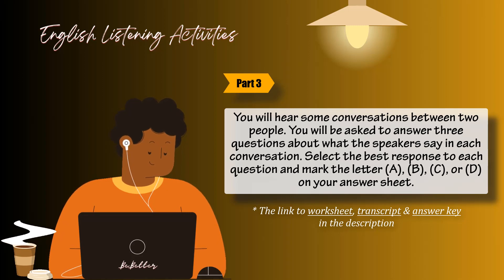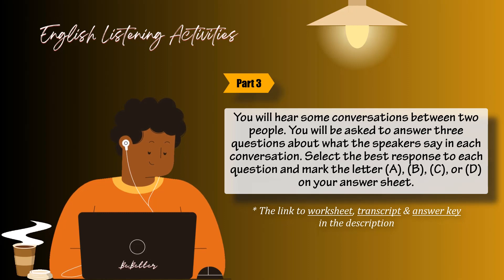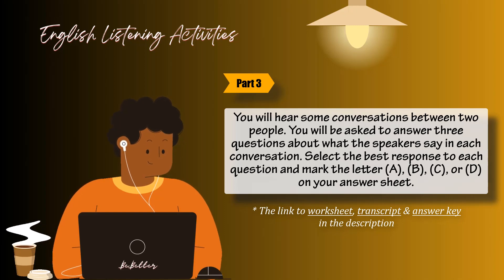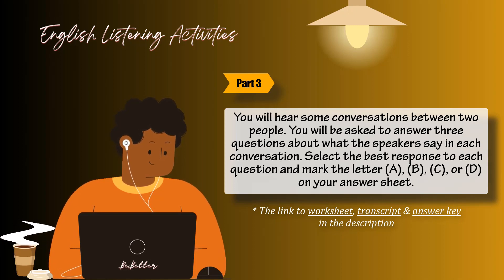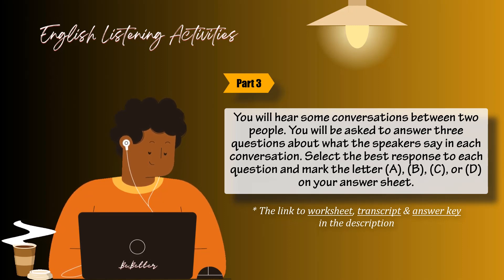Number 41: Who most likely are they? Number 42: Why is the man reluctant to transfer to another department? Number 43: What will the man probably do?